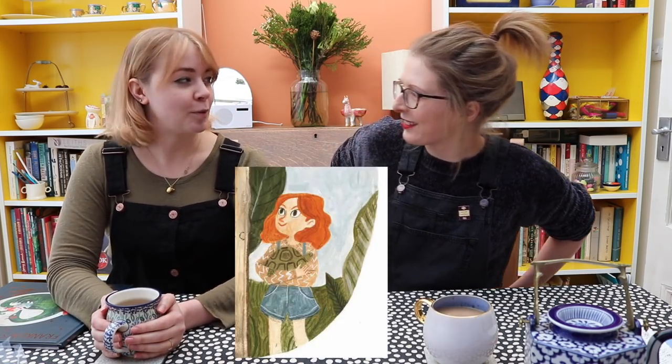Hi guys, I am here today with lovely Katie — Katie Harnett. We are slowly morphing into the same person. Actually, I think specifically we're morphing into Luna. Quite probably — she's our style icon now. So last year Katie and I made a video talking about how we met and how we started working together on our children's books.